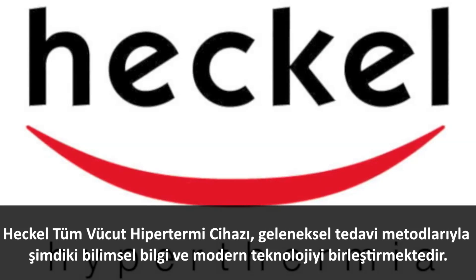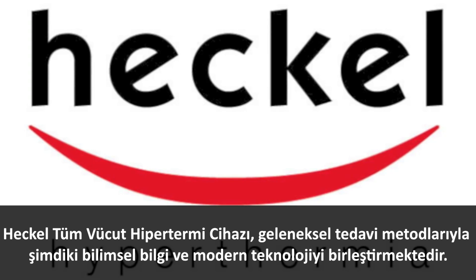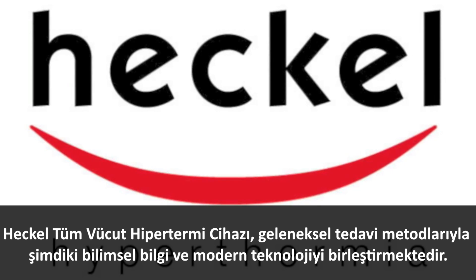Heckel whole body hypothermia: connecting one of the oldest traditional healing methods with current scientific knowledge and modern technology.